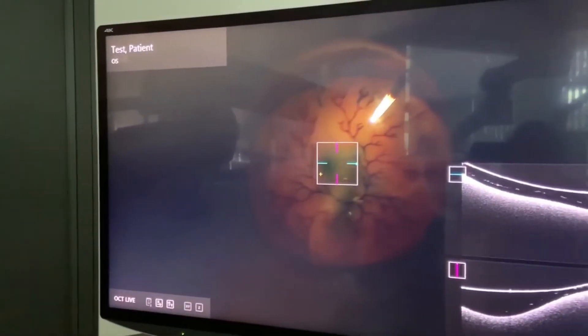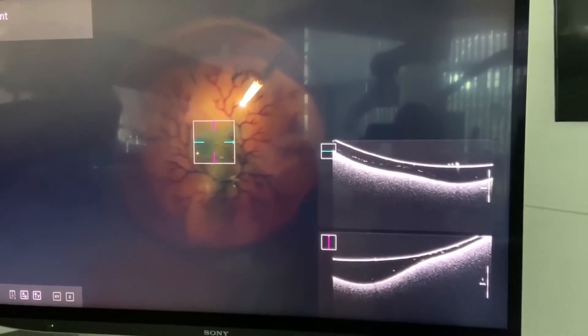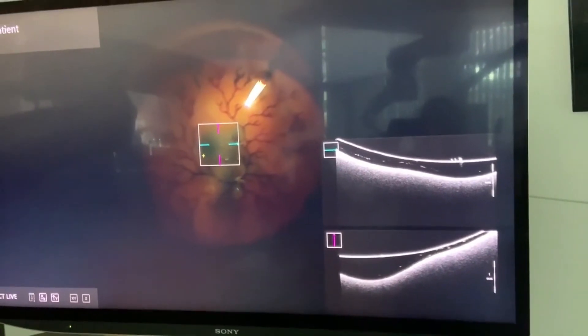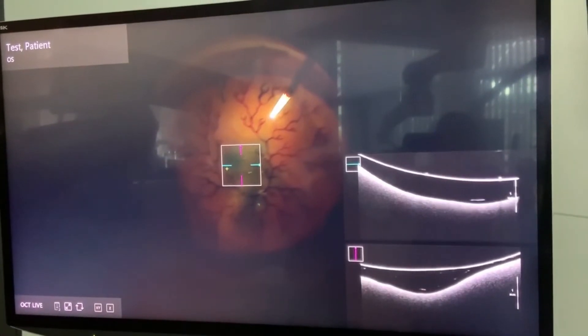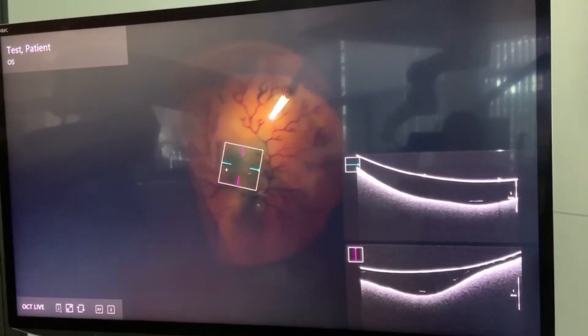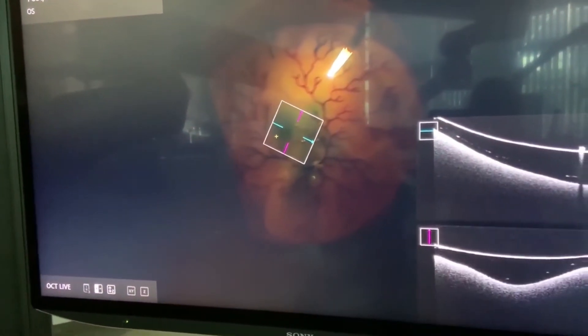Ativo 800 can also come with integrated intraoperative OCT that helps you to see more details during surgery. The picture is depicted in high contrast on the screen, fully leveraging the potential of the OCT engine.